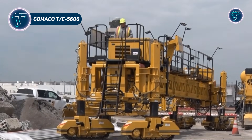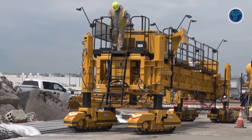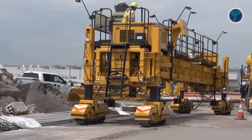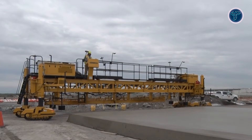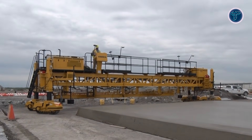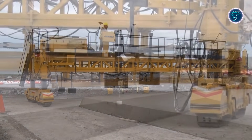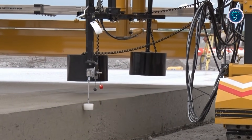GOMACO TC5600. The GOMACO TC5600 texture and cure machine is a crucial part of high-speed concrete road construction, designed to keep massive projects moving without delay. Built to handle extremely wide concrete slabs, this four-track machine performs texturing and curing operations efficiently across highways, runways, and large paving sites. Its advanced control technology allows precise steering and smooth operation, helping crews maintain consistent results even at higher working speeds. One of its most impressive capabilities is completing texturing and curing in a single pass, which significantly reduces labor time and overall project cycles.